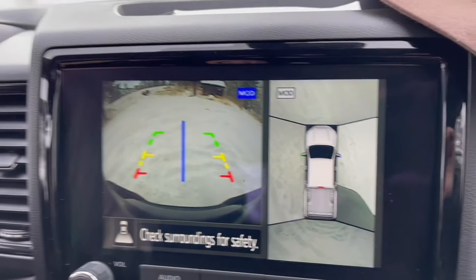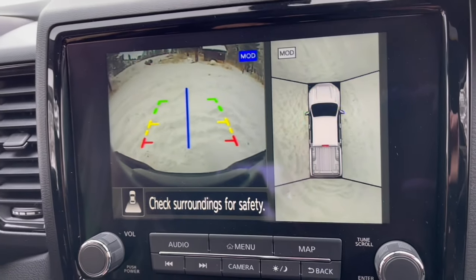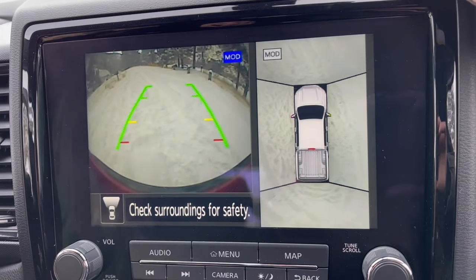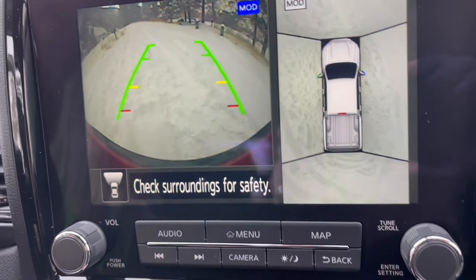I'll do this again when I put a hitch on it — the hitch will make more sense of it. And there's the forward camera — I love forward cameras. 360 camera, shift on the fly, disc brakes, 17-inch wheels, Bilstein off-road shocks, and an electronic rear differential.